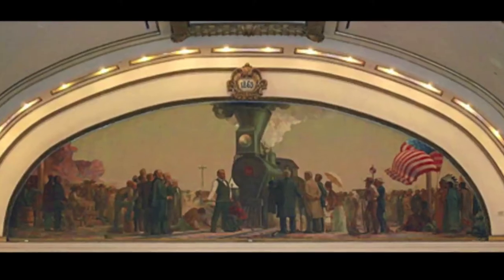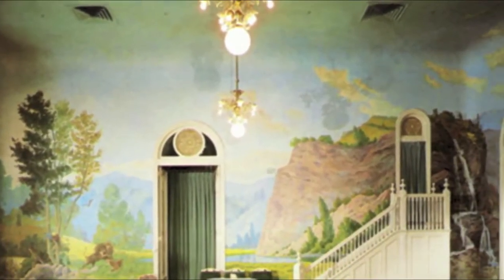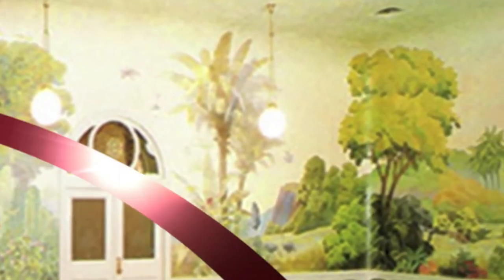This Union Pacific train station from the early 20s had two monumental murals that needed consolidation. And here's a 10,000 square foot project where entire rooms were covered like yours that needed consolidation also.